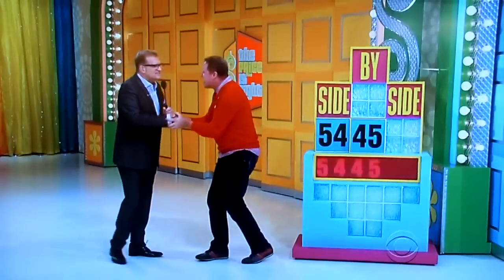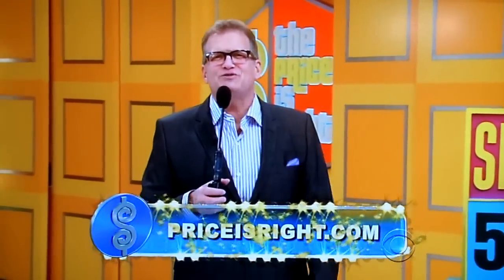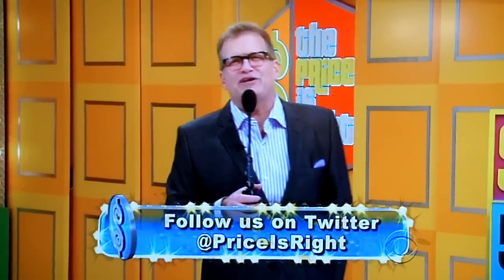You got it! Hey, listen — that's how easy it is to win here. Check us out on PriceIsRight.com or follow us on Twitter at PriceIsRight. We're going to spin the wheel after this. Don't go away, folks.